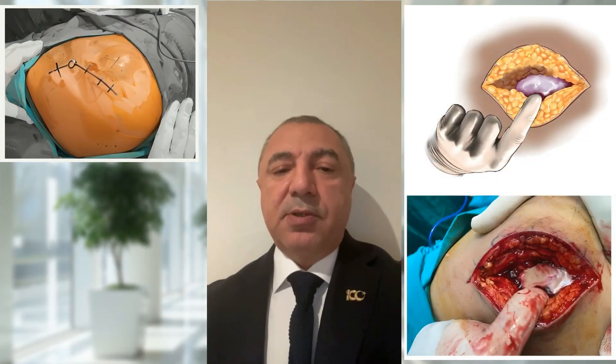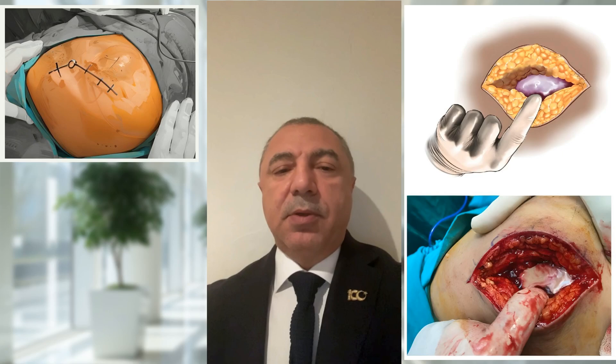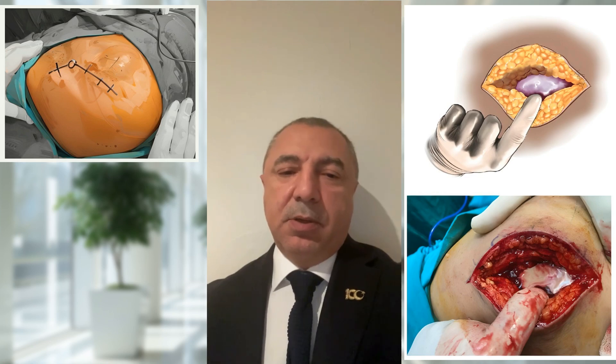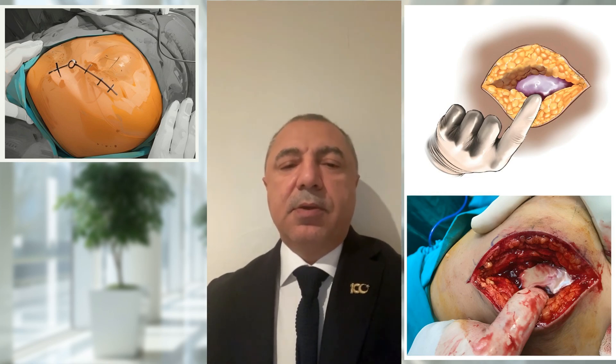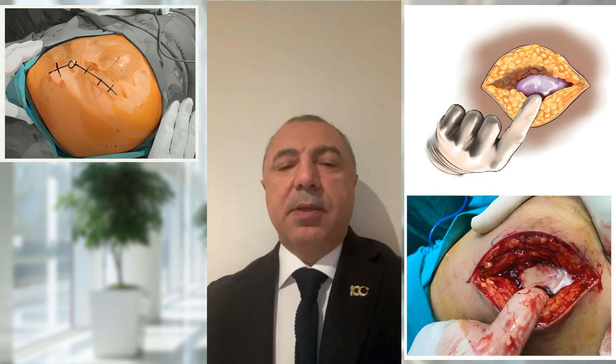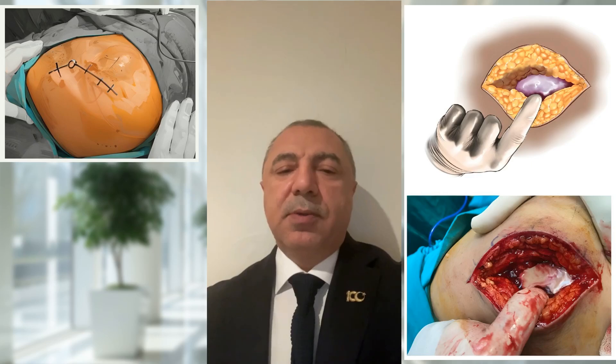Surgery involved a curved incision behind the trochanter. The gluteus maximus was bluntly dissected along the fibers. Under the gluteus maximus muscle, abscess fluid — whitish yellow — was drained. After drainage, there was still bleeding between the fibers of the gluteus medius muscle, which suggests that the injection caused damage to a branch of the superior gluteal artery.